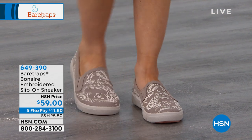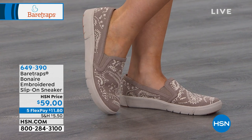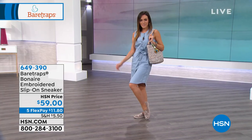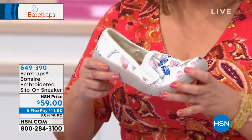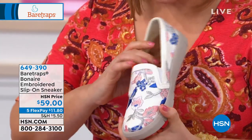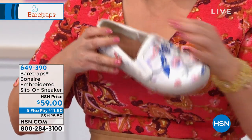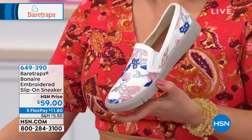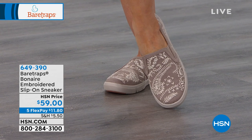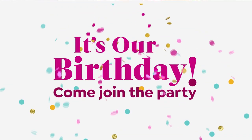We also have the Bonner — this is a reorder. It was so popular it sold out immediately. It's a great little slip-on embroidered sneaker. We have it in taupe and white; the black is already gone. It became a customer pick because of that great slip-on style, flexible design, beautiful embroidery, and cushioning inside — it's like walking on a yoga mat. $59, five flex at $11.80, item number 649-390. Just got back in stock.